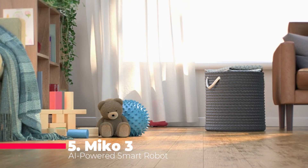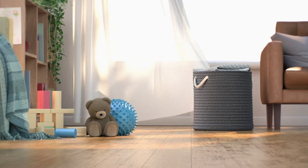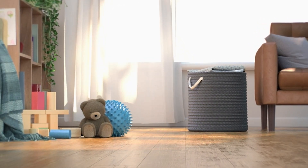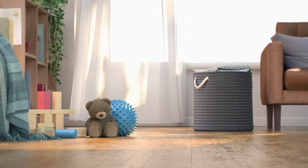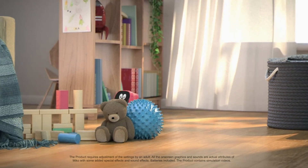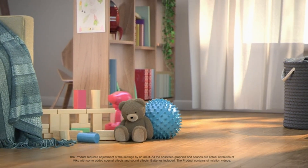Buckle up, because we're starting our journey with number five: Miko 3, the AI-powered smart robot for kids. This robot, which is not just a toy, is a powerhouse of advanced features aimed at supercharging your child's potential. With deep learning AI, Miko gets to know your child better each day.